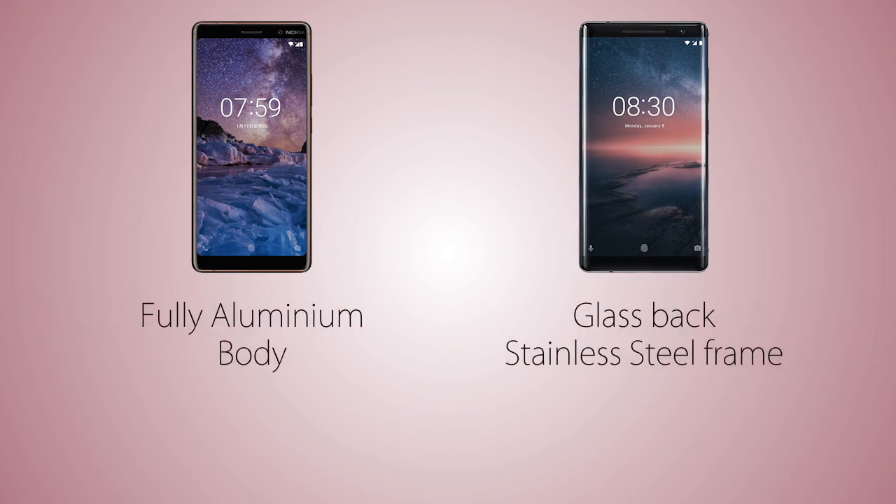The Nokia 8 Sirocco is coming with a glass back and stainless steel frame, which feels good and premium in the hand, versus a fully aluminium body on the Nokia 7 Plus with a matte finish on the back.